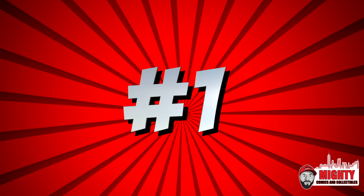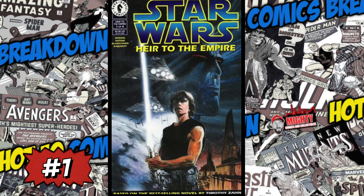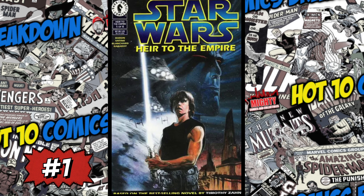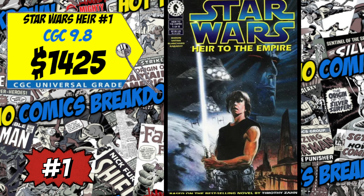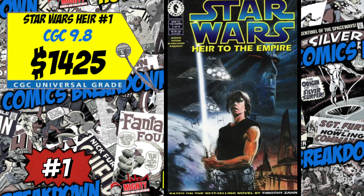At the top spot this week, another Star Wars key — Star Wars: Heir to the Empire number one, the first appearance of Admiral Thrawn and Mara Jade, the wife of Luke Skywalker. A CGC 9.8 just sold last week for a whopping $1,425, up 36% over the average. Anytime they announce anything new Star Wars — on Disney Plus or new movies — these books start to spike, especially the key issues. You have to be very careful when buying and what you're buying. I'm not a modern Star Wars collector, so it's a thumbs down for me.